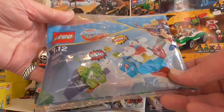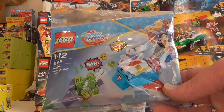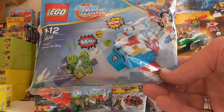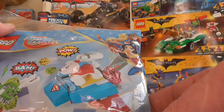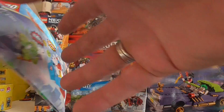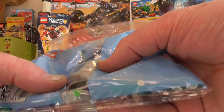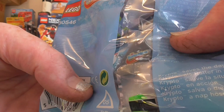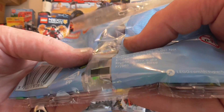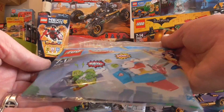I don't have any of these DC Superhero Girls sets yet. I really want the Wonder Woman one with the clear motorcycle. I was so happy to get this little dog — there's a printed piece on the tail fin of the airplane. I don't know if you'll be able to see it through the bag. Nice, nice print on the tail fin — exclusive to this little poly bag.